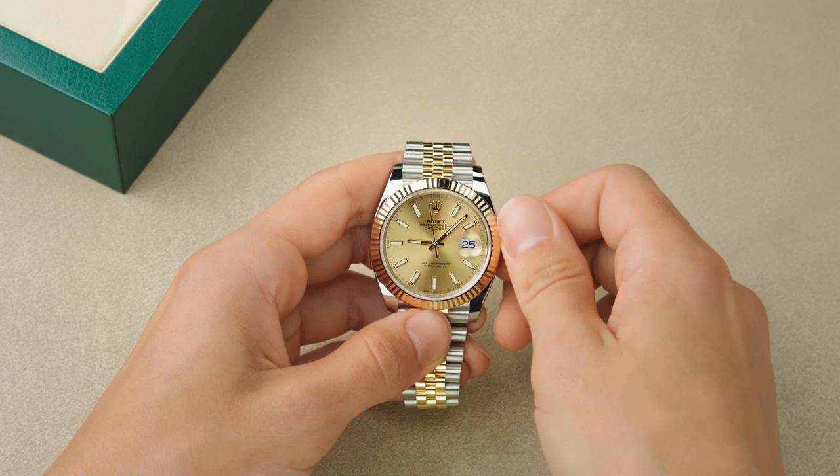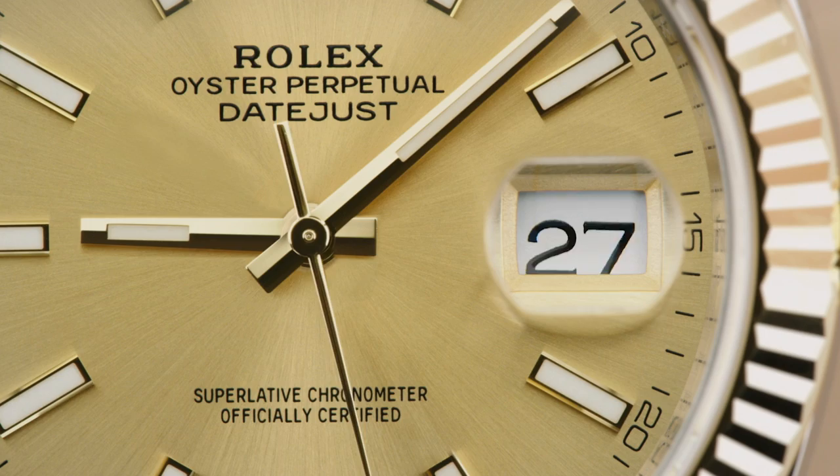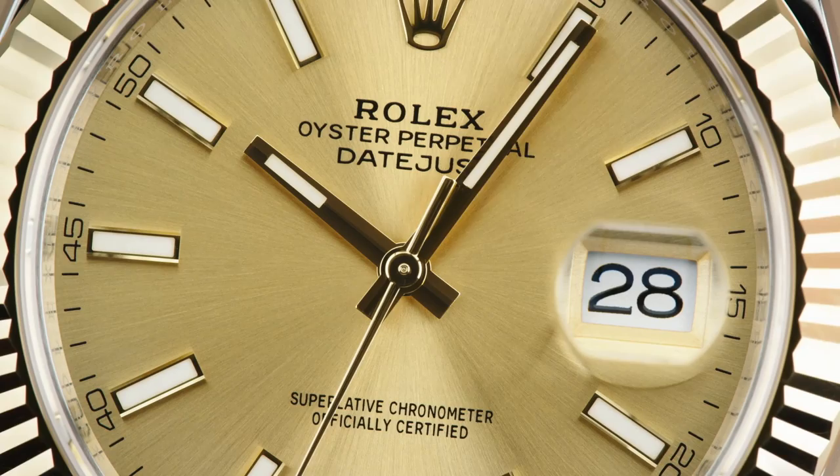To set, first adjust the date by unscrewing the crown and pulling it out to the first notch. Rotate until the desired date appears. Then set the time by pulling the crown out to the second notch and turning in either direction.